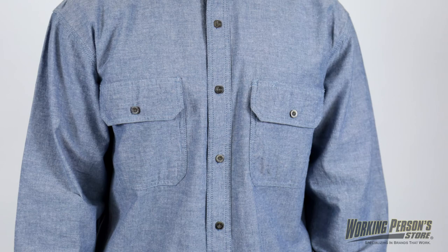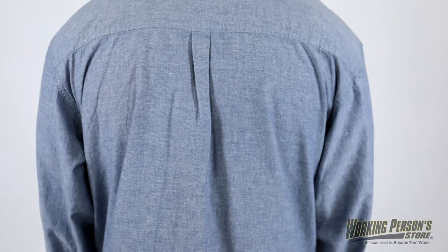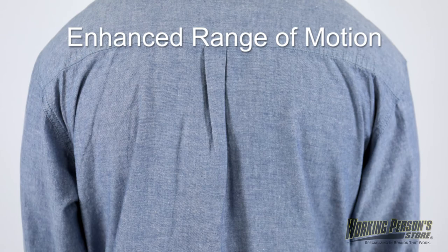With a banded collar and collar stays, this Key men's blue long sleeve shirt keeps you comfortable and looking professional at the same time. To give you an enhanced range of motion, the men's shirt features a pleated back yoke.